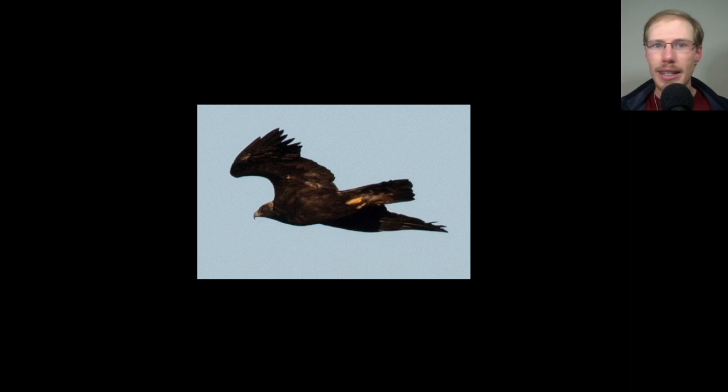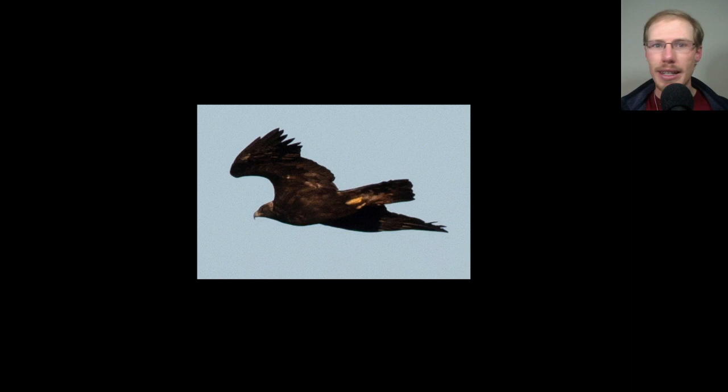We didn't have to wait long for the action to begin. We got up to the North Lookout around 7:30, and it was right around 7:45 that this golden eagle passed by in perfect morning light, relatively close. It kind of popped out of nowhere — none of us saw it coming. I was still unpacking my stuff and I just happened to look up, and there it was. Good way to start the day with a golden eagle.